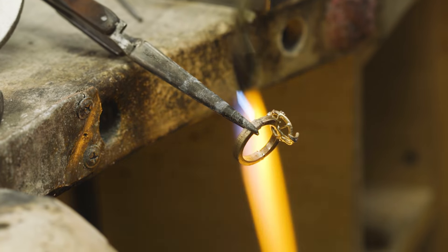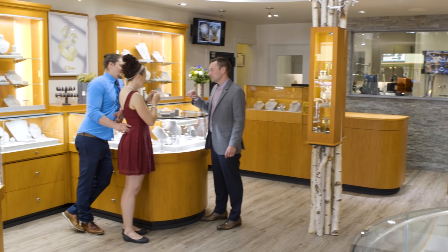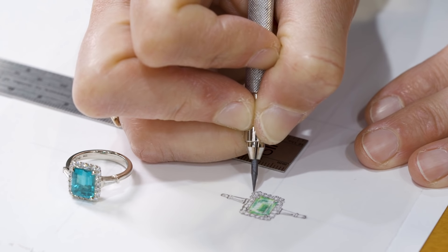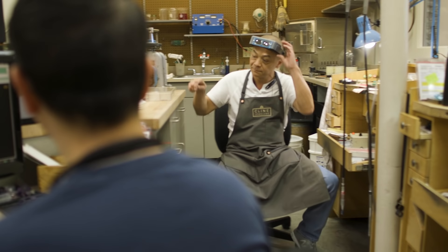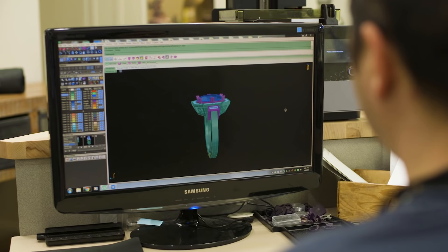You don't need to have an idea when you come in. If you've seen things or if you have things on your phone — Pinterest pictures — bring anything that you've seen that you like, and then we'll help you navigate through the design process. We'll sit down, sketch out some different concepts, and then once we find the design that's the style you like, we'll create a prototype of the actual ring or pendant that we're going to make for you.